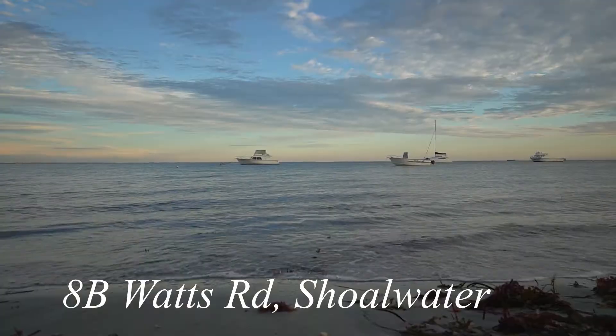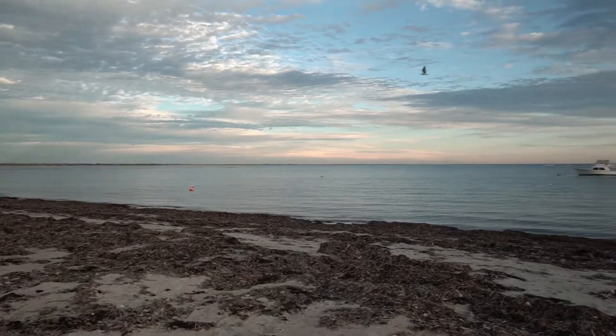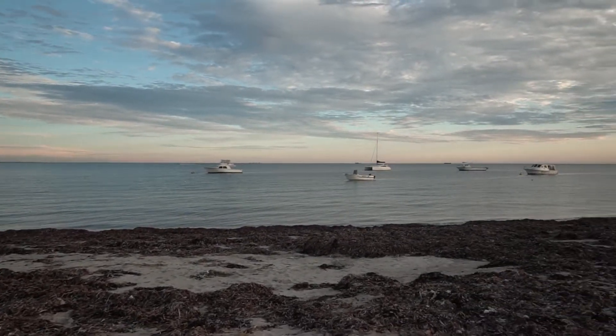Tranquil hidden oasis in Shoalwater's finest area. The Shoalwater Island Marine Park with Point Perrin and the Warmbra Sound are your own aquatic playground.